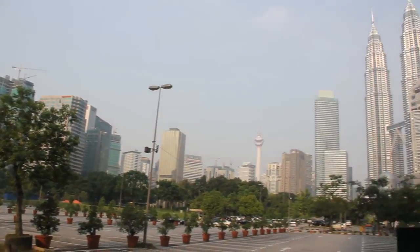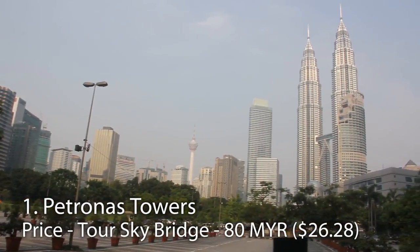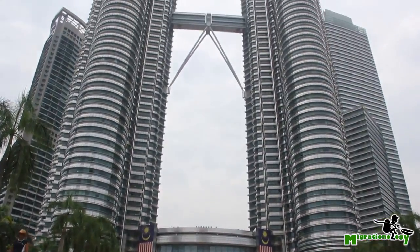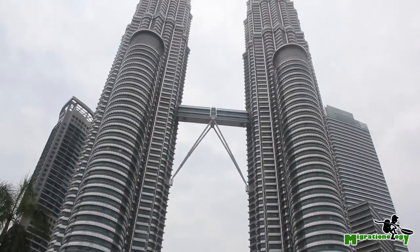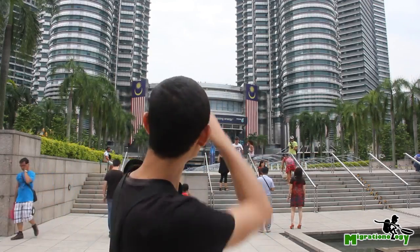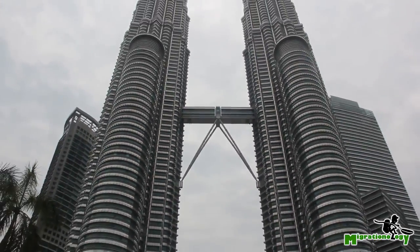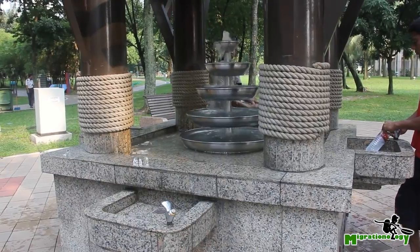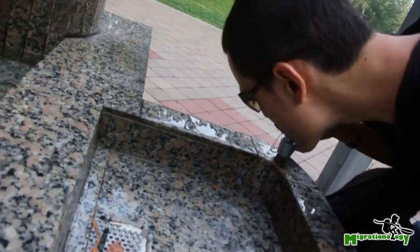Nothing dominates the skyline and screams Kuala Lumpur more than the iconic twin towers, which come in at number one. I am at the base of the Petronas Towers — by far the most iconic landmarks in the city. At the ground level is a big shopping center, and you can go up to around the 41st floor where there's a sky bridge with a great view of the city. There's also a beautiful park right next to the towers.